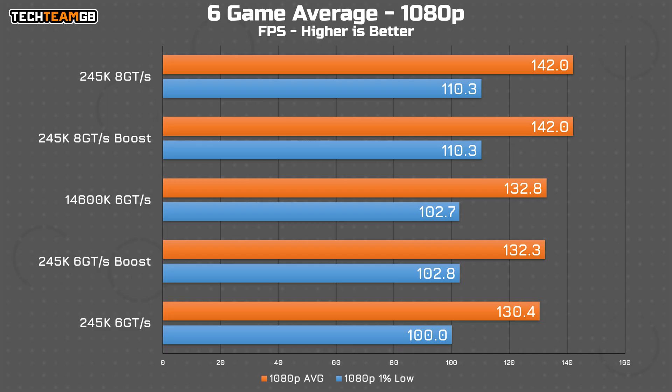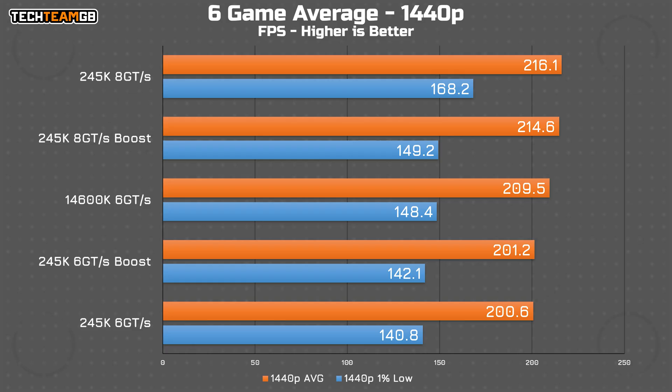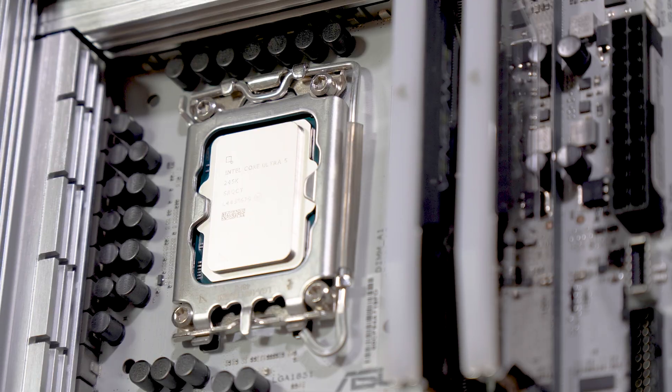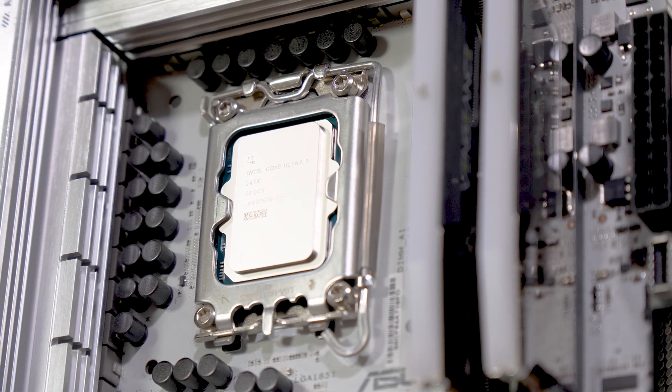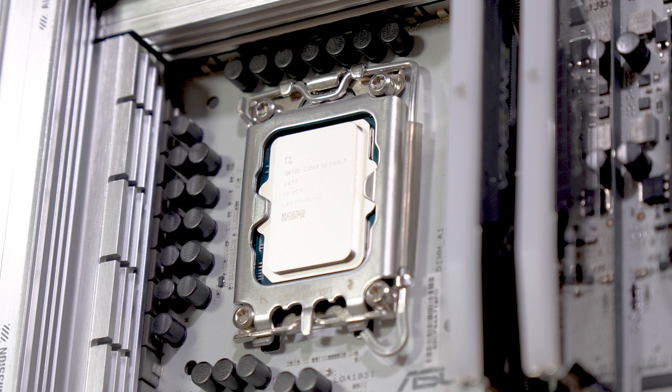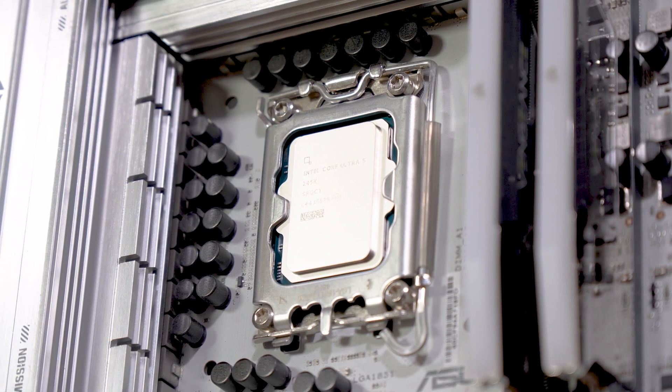As somewhat expected, the boost feature — which only boosts the interconnect speeds, not the clock speeds or multipliers — doesn't give you a whole heap more performance. At 4K, the layout is the same but the gaps close slightly: the 245K with fast RAM and boost is 4.6% faster than the 14600K, and the 14600K is 4.5% faster than the 245K with the same RAM and no boost. Boost does help in some games some of the time, but not by all that much. The biggest difference really is using the faster RAM, and at least this mode allows that faster RAM to be covered under warranty — that's likely the biggest factor here.